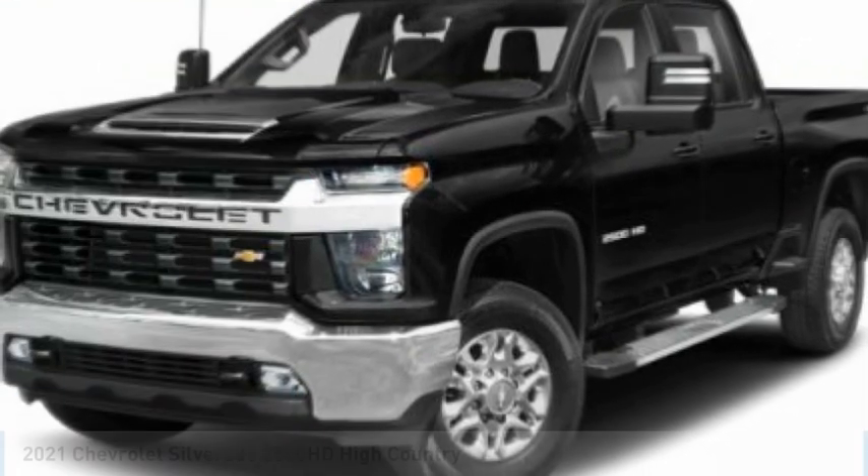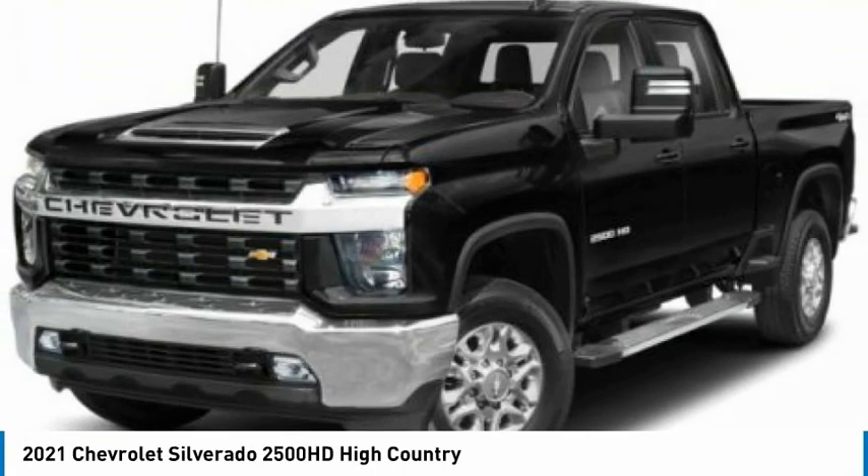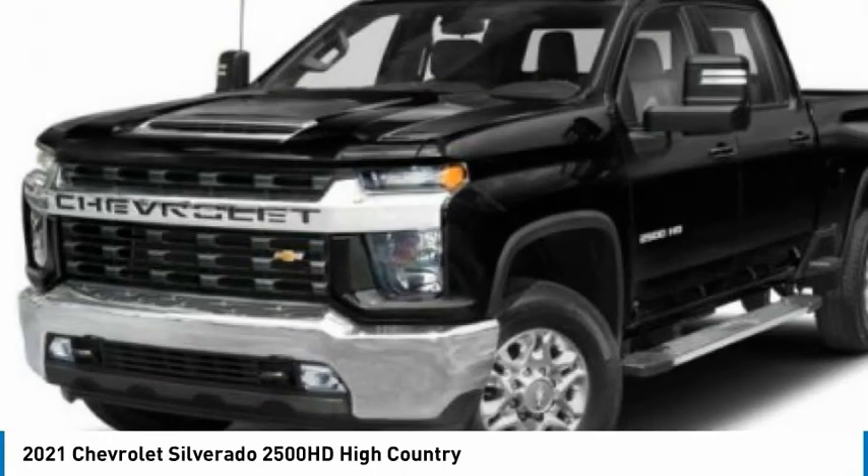Right vehicle? Check out the 2021 Silverado 2500 HD. This pickup truck pulls unlike any other.